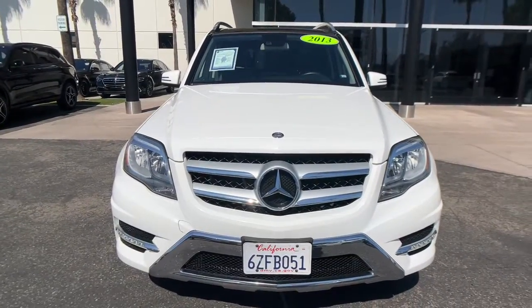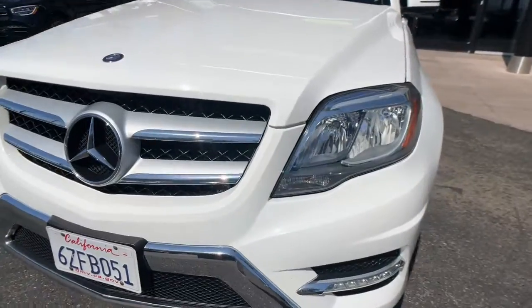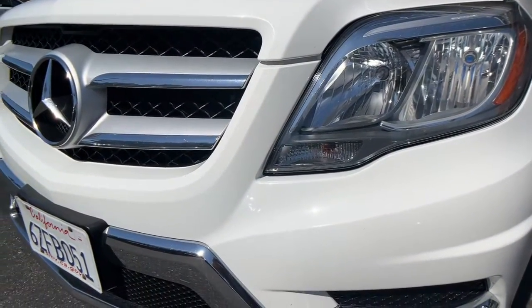Agility meets artful luxury in this premium GLK class. See for yourself when you take it out for a test drive. Our professional staff looks forward to giving you excellent service.